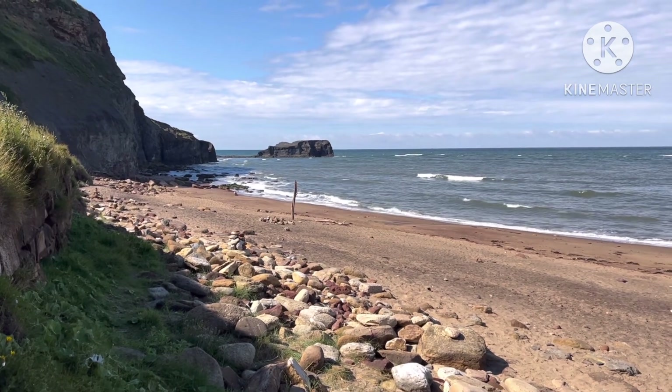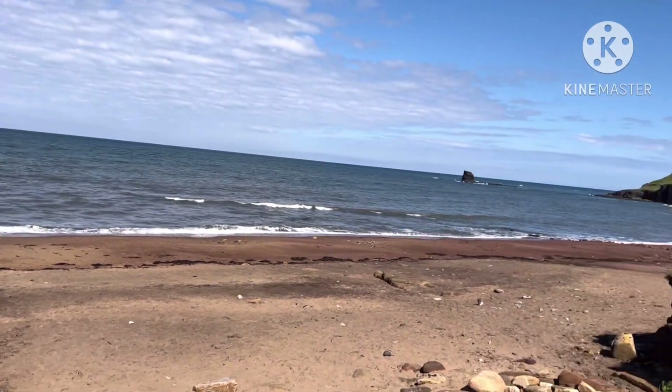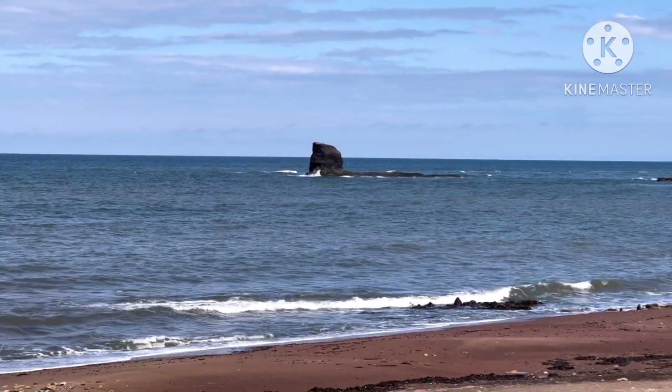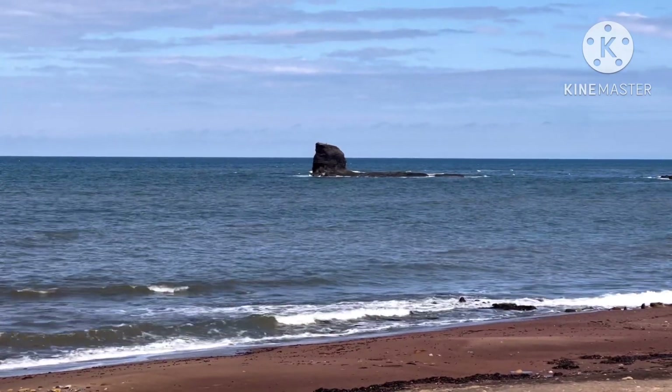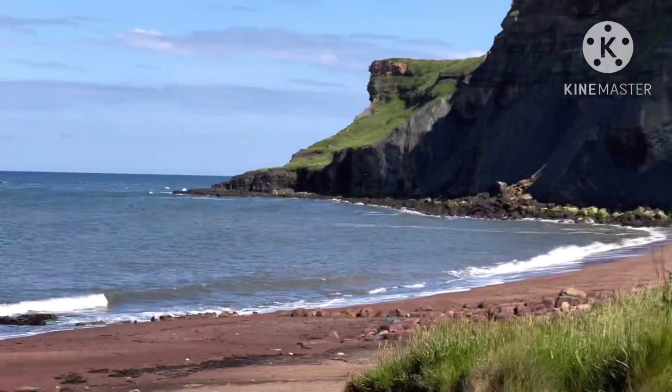That was pleasingly easy to get down compared to most places in North Yorkshire. Beautiful beach, and in the distance we've got the Whitby sphinx — it looks like a sphinx when you're at the right angle. Just a beautiful part of the country.